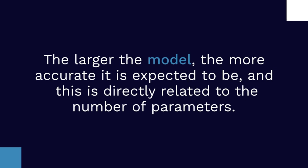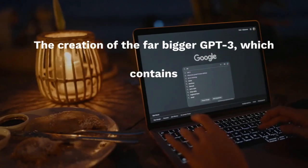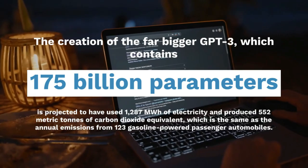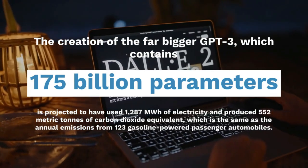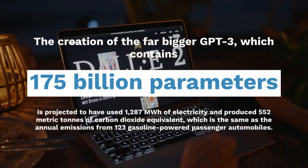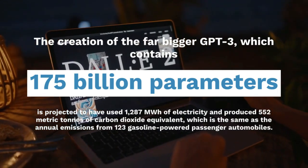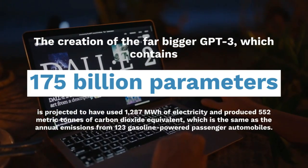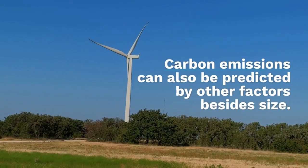The creation of GPT-3, which contains 175 billion parameters, is projected to have consumed 287 megawatt-hours of electricity and produced 552 metric tons of carbon dioxide equivalent. Carbon emissions can also be predicted by other factors besides size.